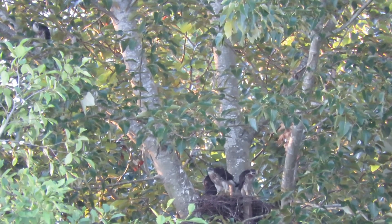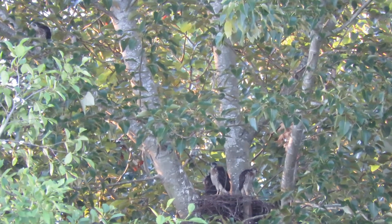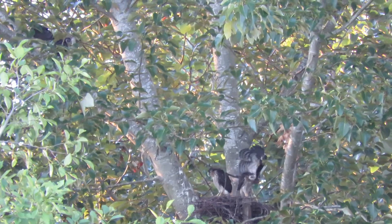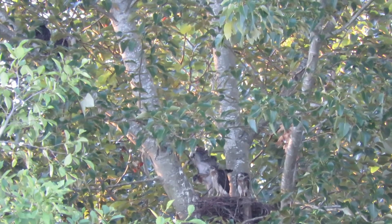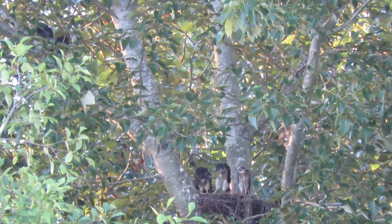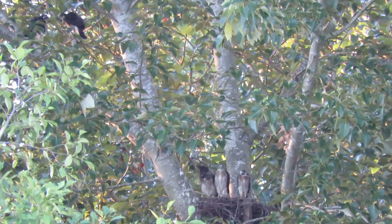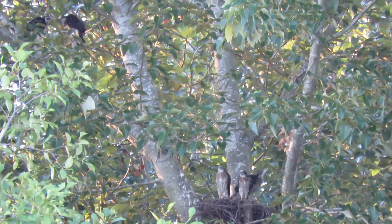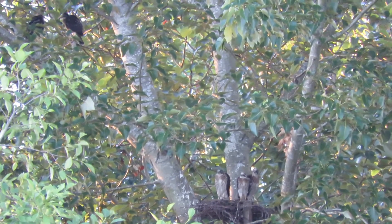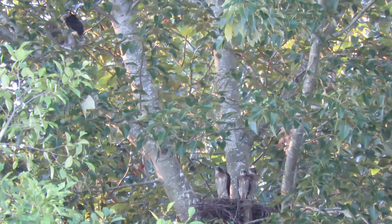Three in the nest and two on the limbs. Those are the brave ones on the limbs — they've been doing that the last couple of days. They've got good light now, it's in the morning, and they're officially becoming branchers. This is the activity you get when they're thirty days old. Oh look at those two, they are really doing good! The other ones see that and want to try it — well, get out on the limb and try it!